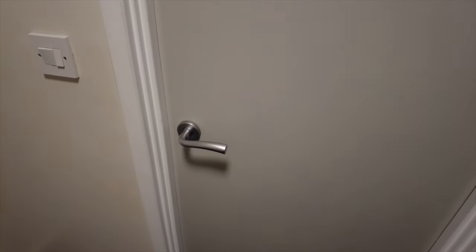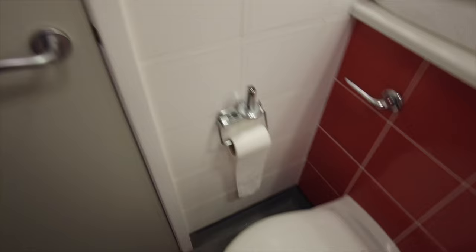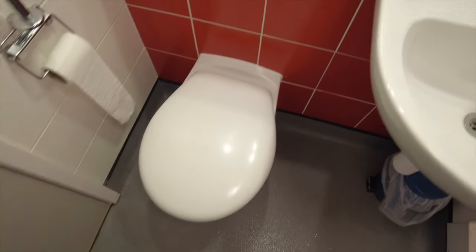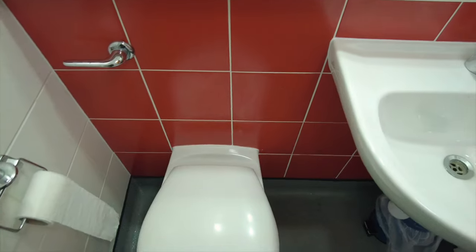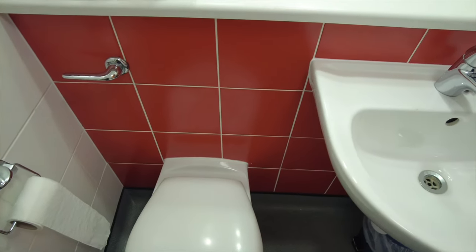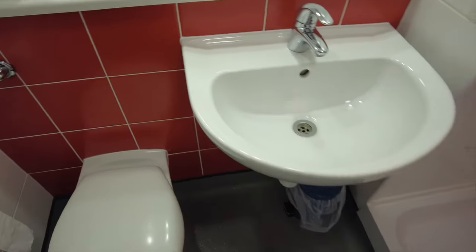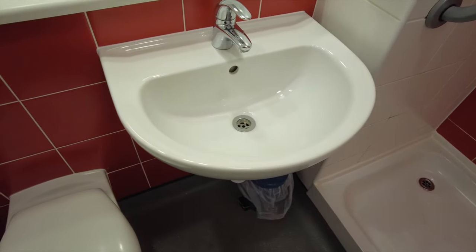This bed feels nice and comfy — I'm sure I'll get a good night's sleep on this bed. Now we're going to the bathroom to see how it's like in there. You've got your toilet there — that looks nice and clean. Got these nice red tiles on the back — again they seem nice and clean, gives it a nice finished look, nice and neat and bright. The sink is nice and clean again.